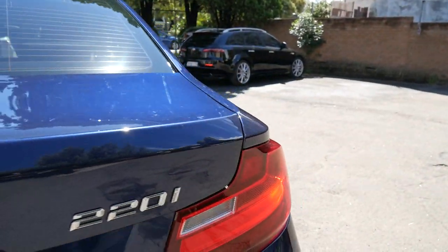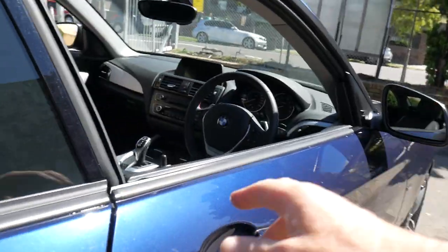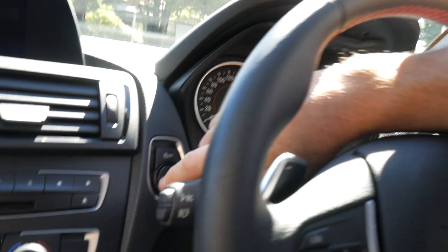There's a mark or two here or there, but the 220i is actually a twin turbocharged four-cylinder engine — super fuel efficient. Keyless start, keyless go, automatic headlights, windscreen washers. It's got everything.